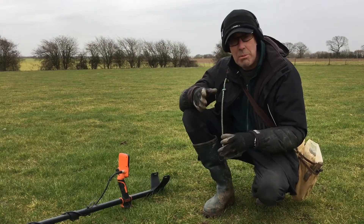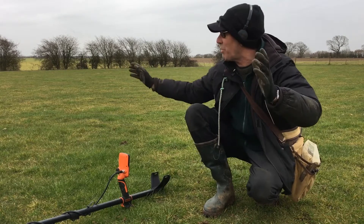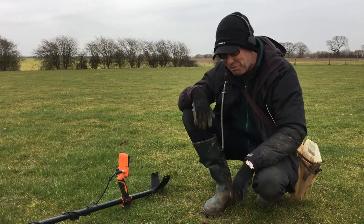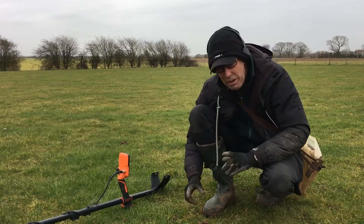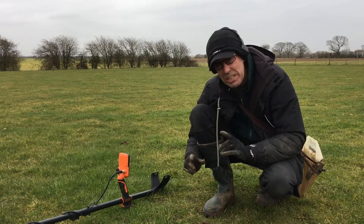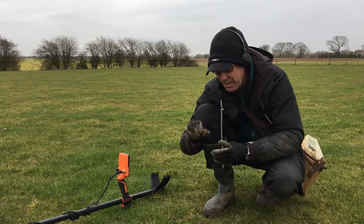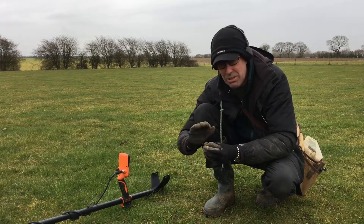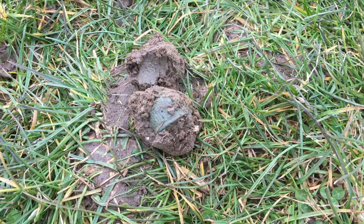I've been going for about three hours now, had a lovely lunch, dug up a couple of Georgian smoothies, and I'm right down the other end of the pasture just wandering around. I think I've got something on my wish list or bucket list. I've had a few thimbles — I've had a 17th century thimble — but I think here I've got an earlier one. It's so green, which gives it away, and it's got that beehive shape.